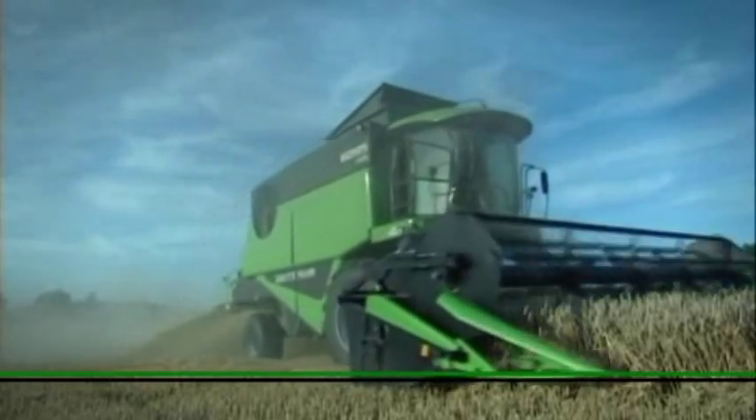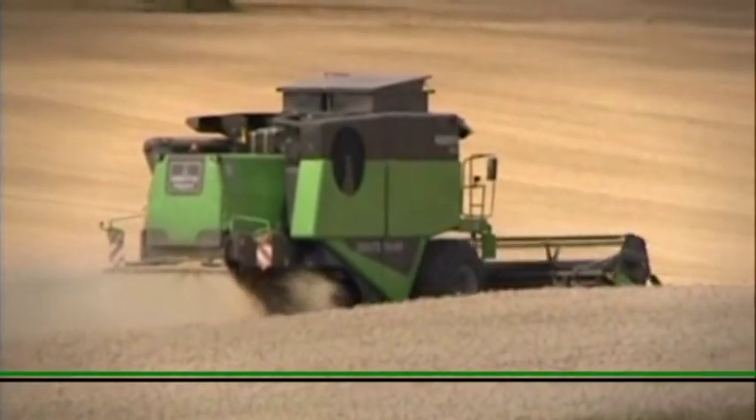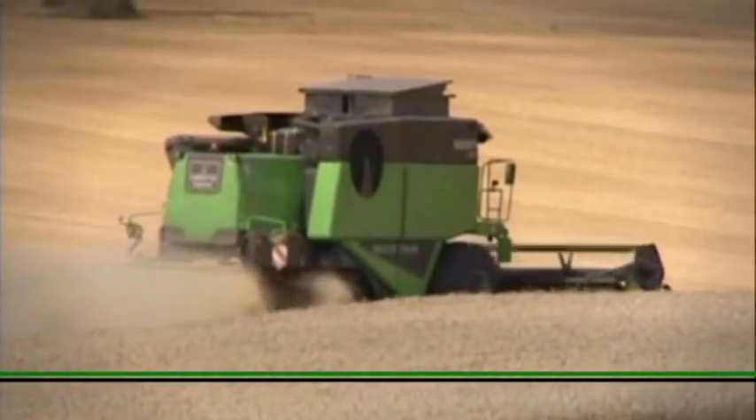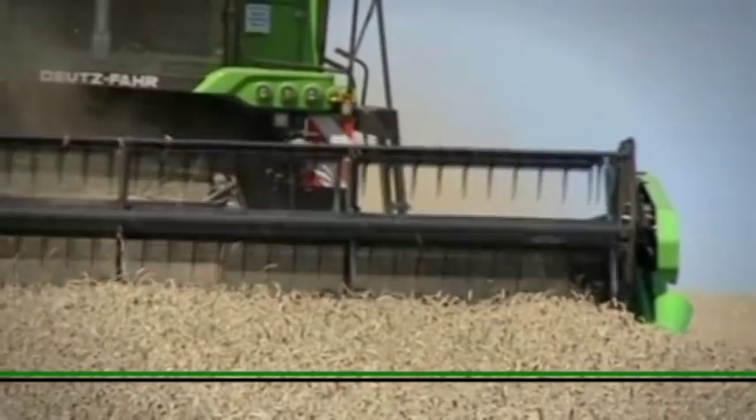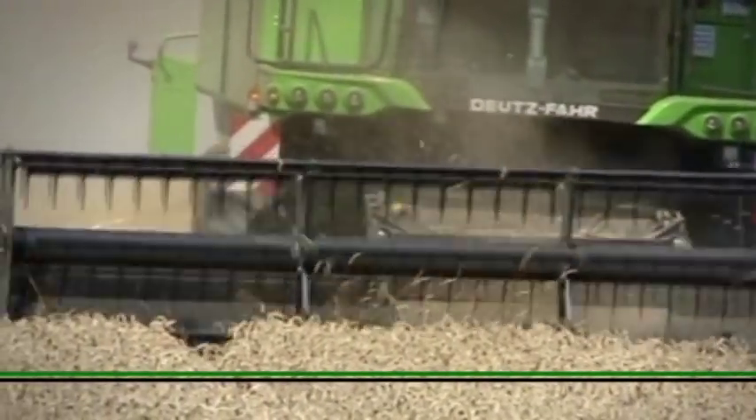There is a choice of four models with power ratings of 250 to 366 horsepower. The Vario cutting units have operating widths of 5.5 to 7.2 meters.